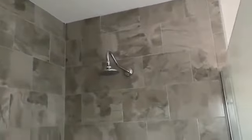Nice shower, but not my favorite. Little tub.